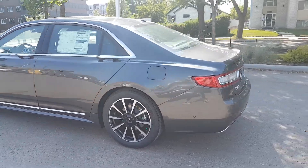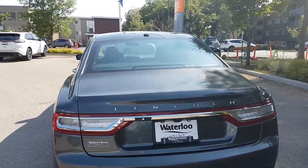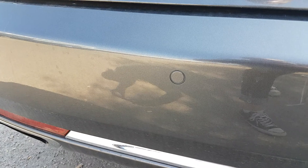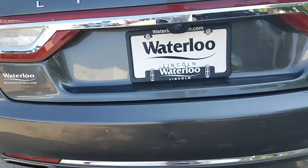Coming around to the rear end of this Continental Reserve, we have the rear defrost equipped on this unit. Obviously we have the reverse camera here as part of that 360 degree camera system. We also have the rear sensors as well.